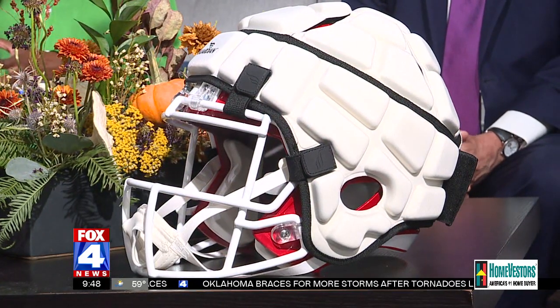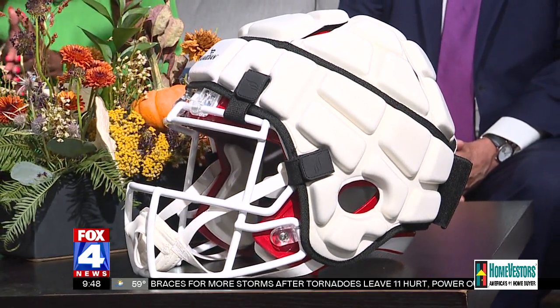This season, the NFL is allowing players to use a guardian cap on their helmet during the games. But you may be wondering, what is a guardian cap, and how does it reduce the risk of a concussion?